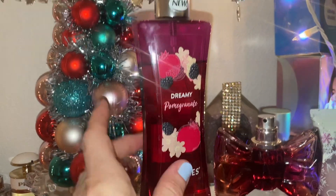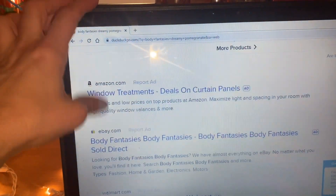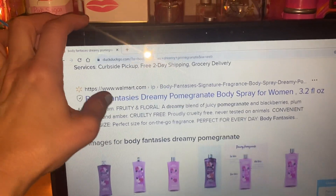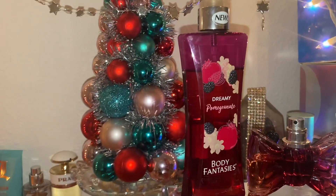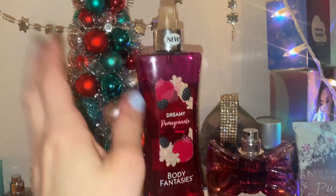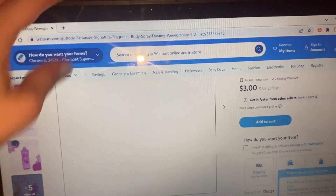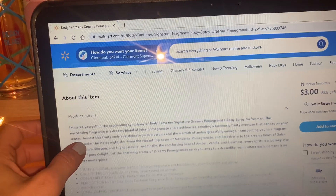Dreamy Pomegranate is one of my top favorite body mists and I wanted to tell you the notes of that. Really, if you've never smelled it, you really should get it. I just sprayed it — it's pure creamy pomegranate, like it's amazing. It's so so good. It's three dollars so there's not really a reason not to get it, and I wanted to read you the notes.